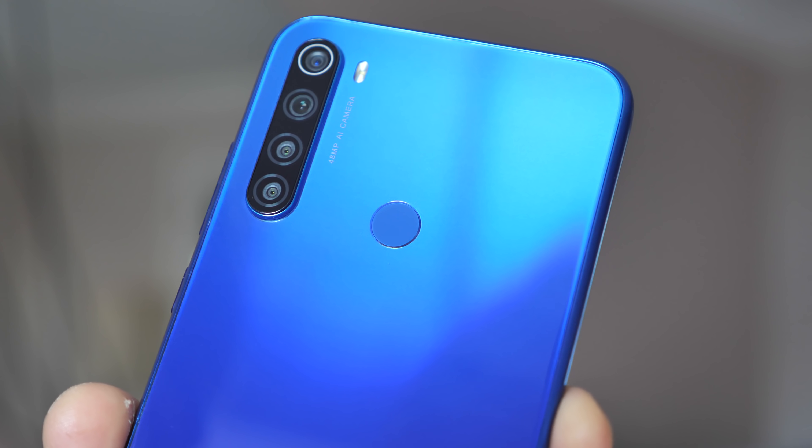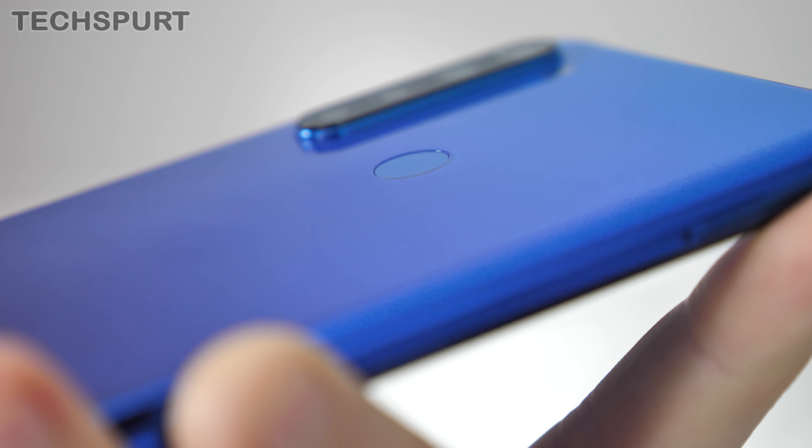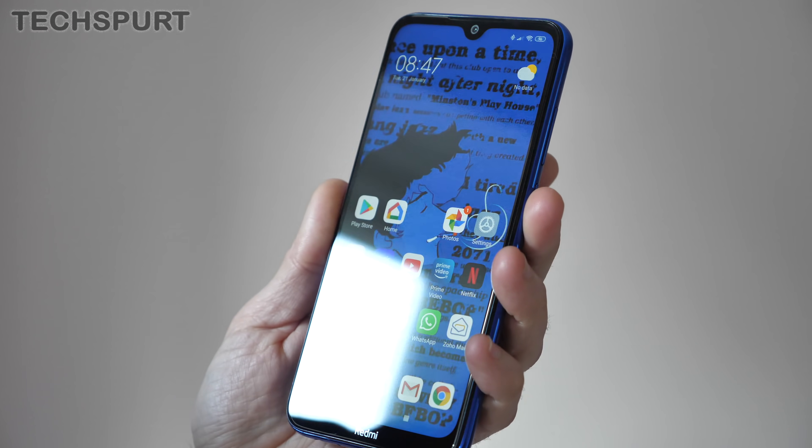Here on the back of the Note 8T, you'll find a proper physical fingerprint sensor, though you may have to squint a little bit as it is the teeniest scanner I've ever seen. It occasionally takes a little fumbling to find it with my fingertip, but it's not too tricky since the scanner is sunken beneath the surface, and it works perfectly once you do locate it.